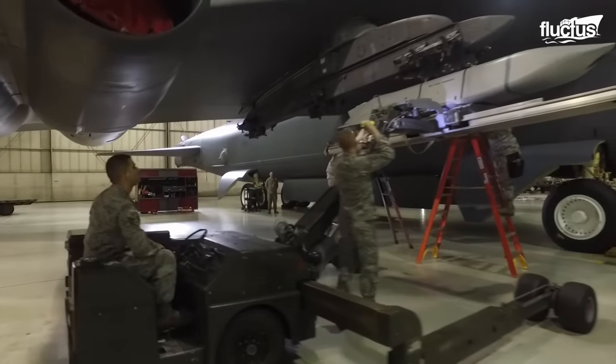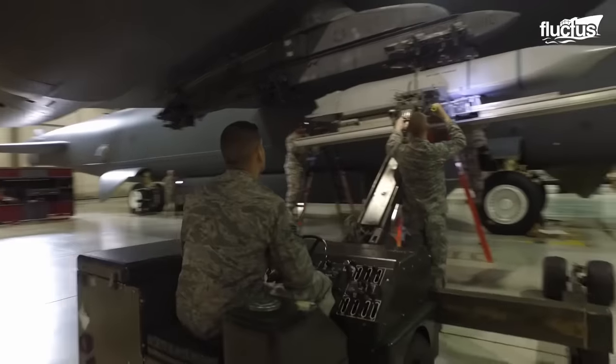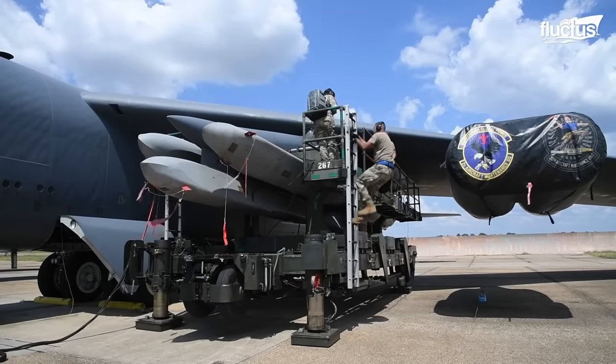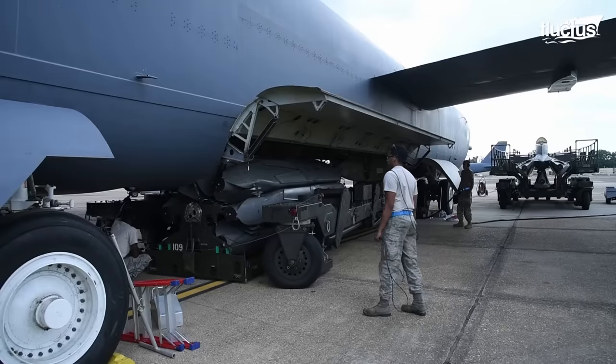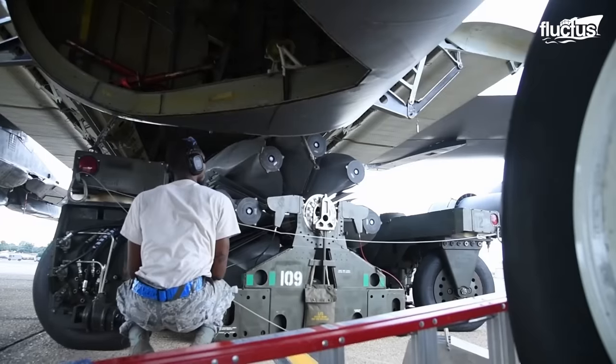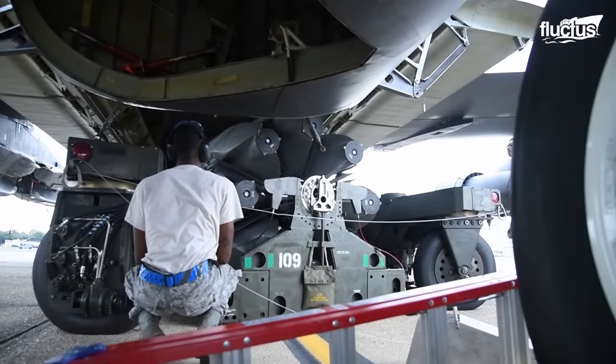For loading, we also use jammers. We have two different types of jammers: the MHU-83 and the J-1. We use the MHU-83 as a transfer jammer, so you need the B-hook to lift the bomb off the trailer first and then transfer it to the J-1. And then we just put it right up on the jet.